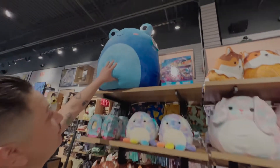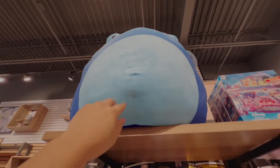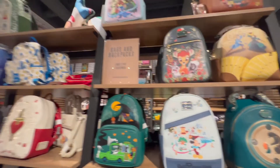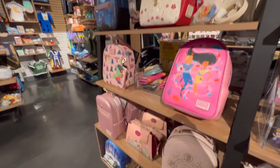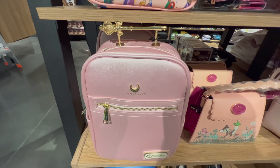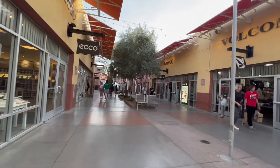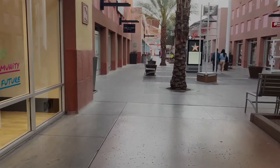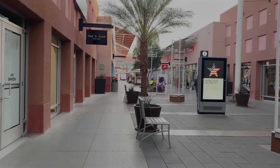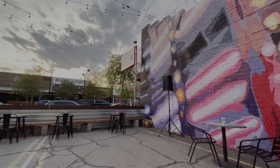That is humongous, oh my god — just give it a little tap. It's so soft. That is so cute. Sorry, I'm just vlogging. I'm just vlogging.